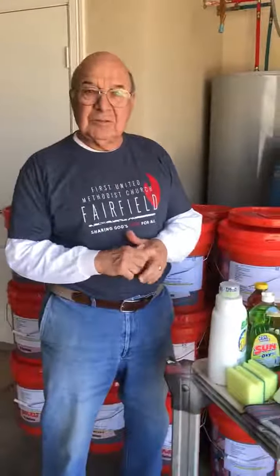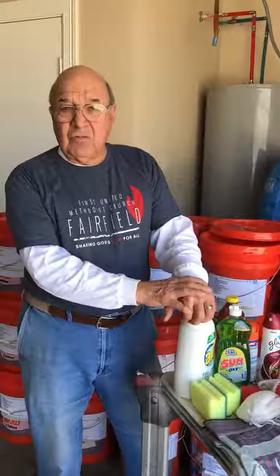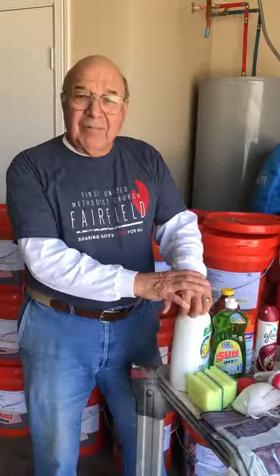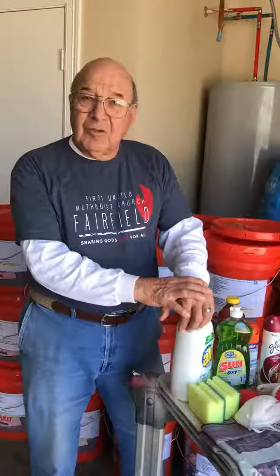What's the cost of a bucket? The cost that the UMCOR group recommends is $65, but through my wife's ability to find a coupon for everything, we are able to get these done for just a little bit less than $50. That sounds like a good way for our people to be involved. Thanks for your time, Dick.